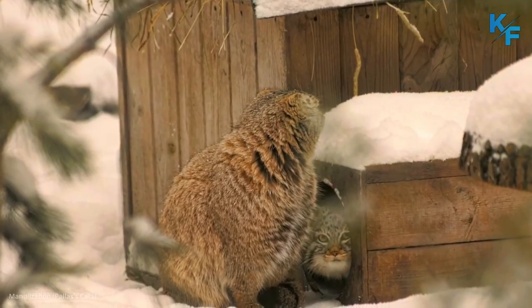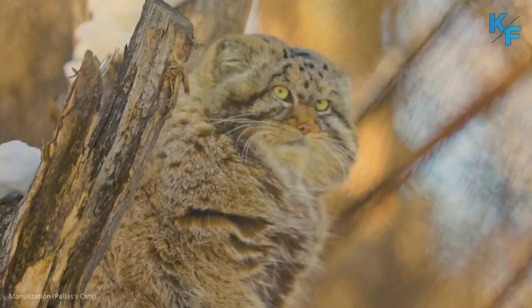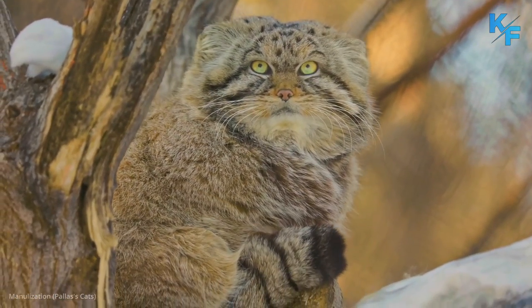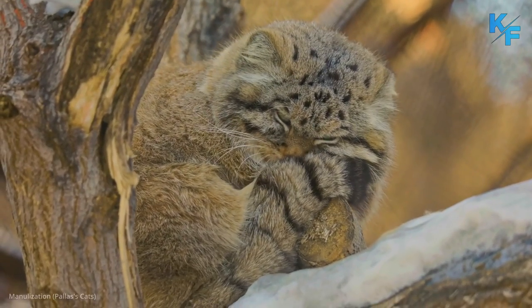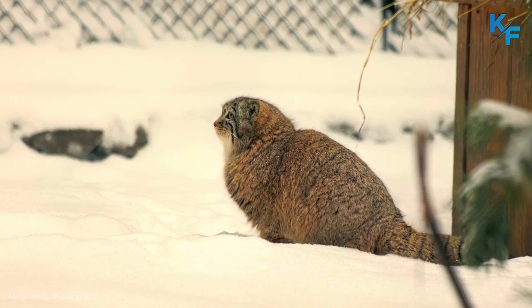Manuls are loners. They are solitary and territorial, with both males and females scent-marking territories of about 2 to 3 miles. Pallas cats spend their days in caves, crevices, and burrows made by other animals, emerging toward dusk to hunt.